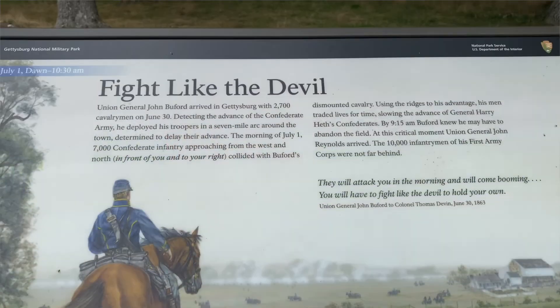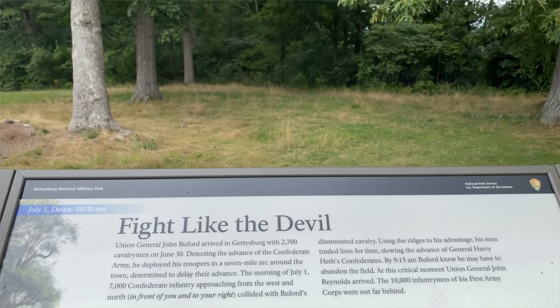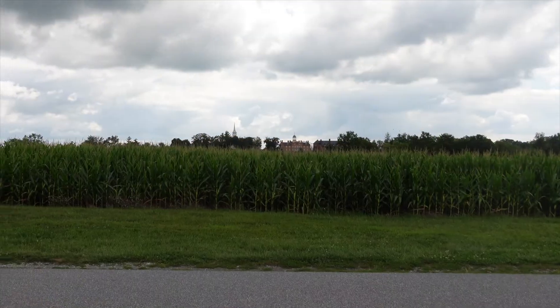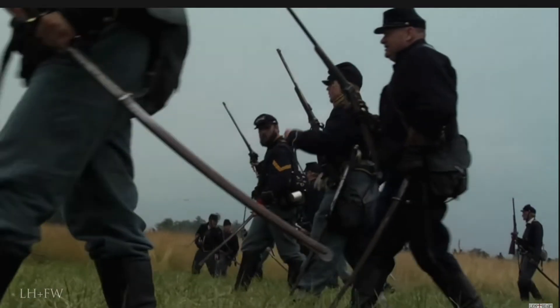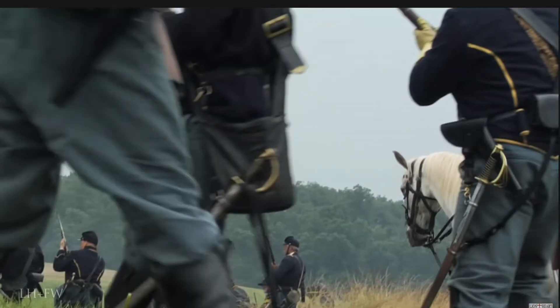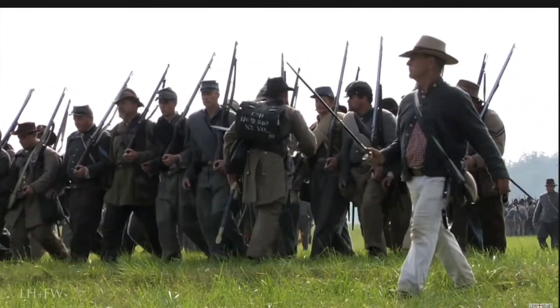Let's make our way into the Herbst Woods and see where General Reynolds was beginning to organize the Union Infantry. So at around 10:30, the Union Infantry began to arrive and began to relieve Buford's cavalry who was beginning to waver. They were between 2,500 and 3,000 strong, fighting a delaying action which started on Herr's Ridge west of here, and they were up against almost 8,000 Confederates.